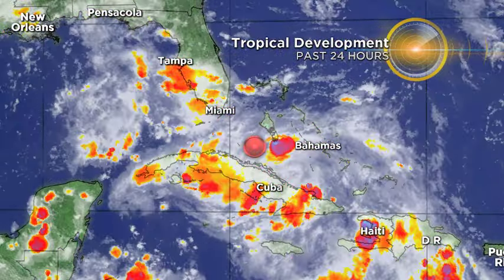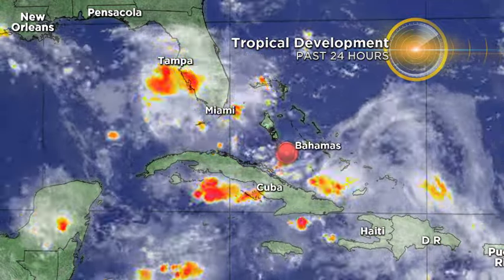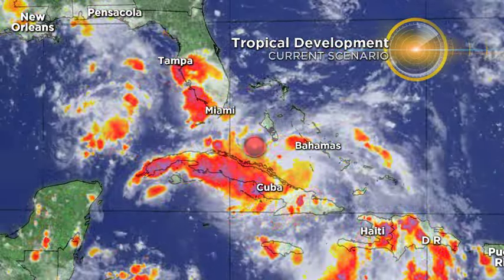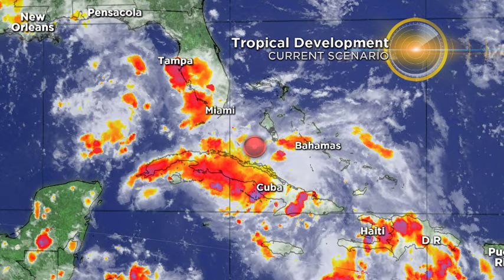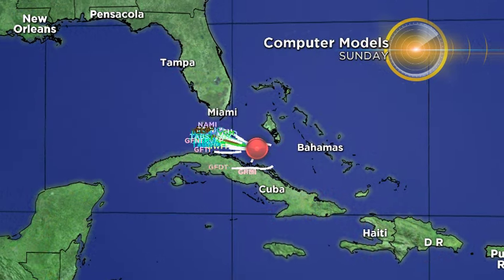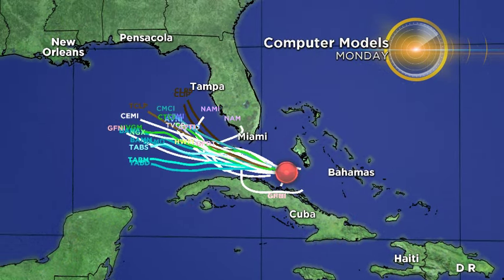And if you notice, right around the Bahamas again, we're seeing more showers and storms develop, and we're going to see that wave approach tomorrow. So we're looking at the possibility for some pretty hefty downpours as we move through the next couple of days. Here's a look at the current computer models,